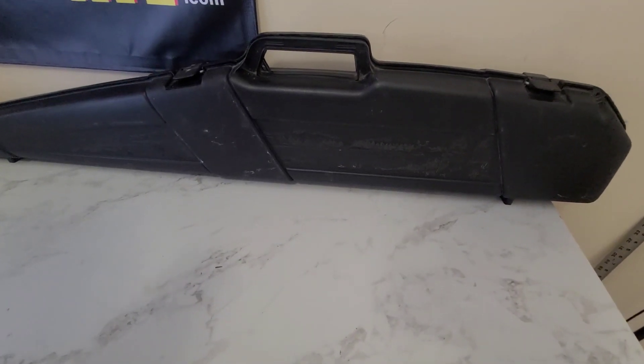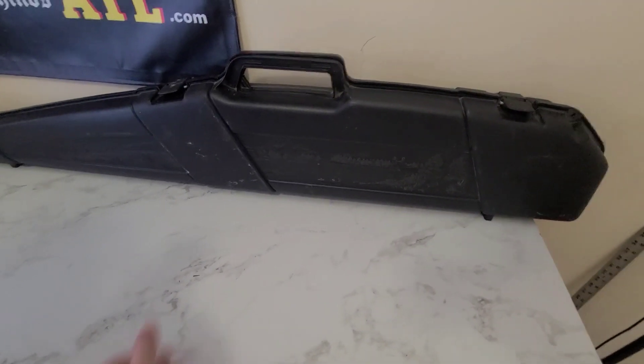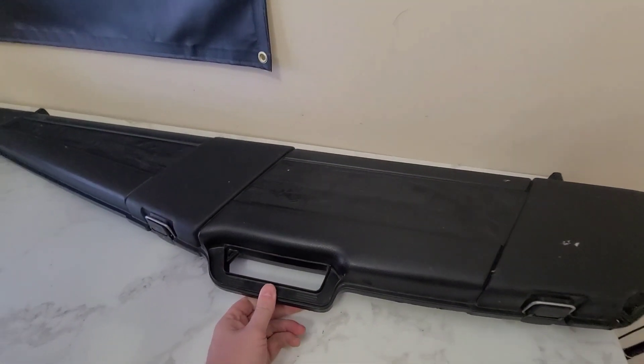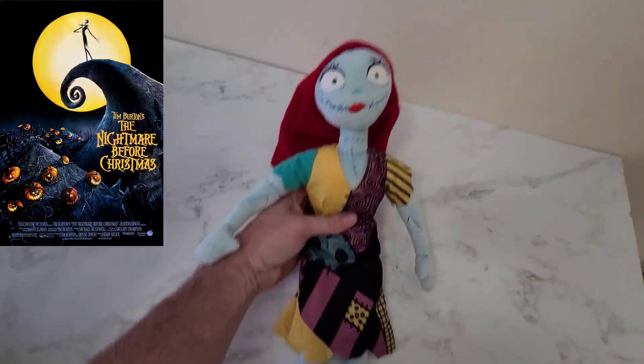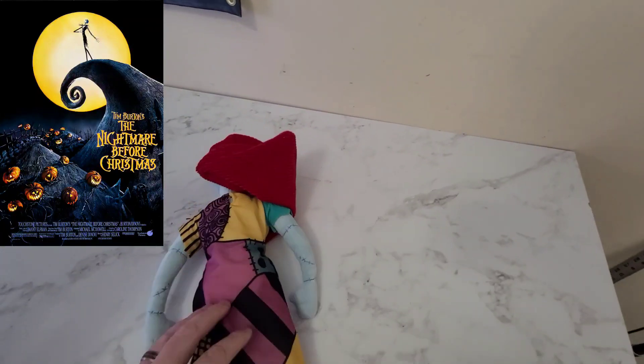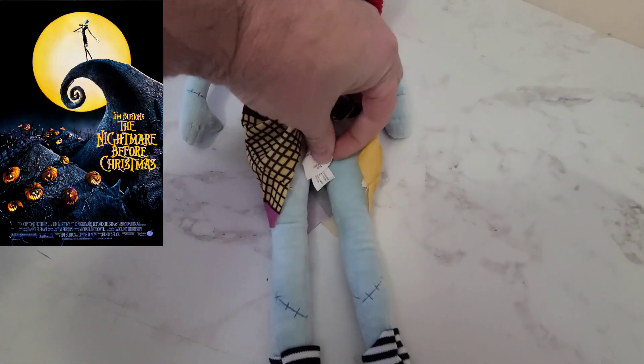Next is this gun case. I don't remember what we paid — I think it was like five bucks — but it sold for $35.00. This is a Disney Store plush. It's Sally from Nightmare Before Christmas and it sold for $15.99.